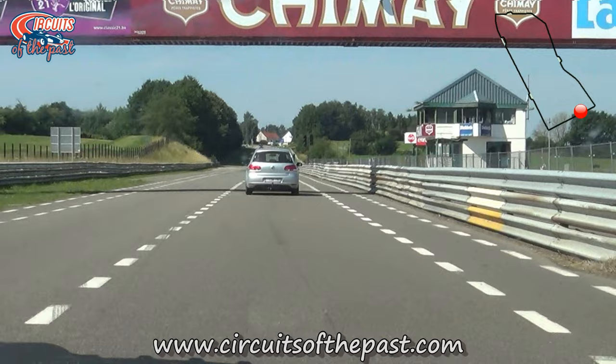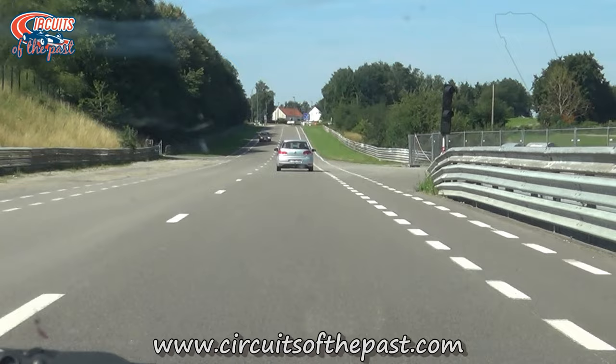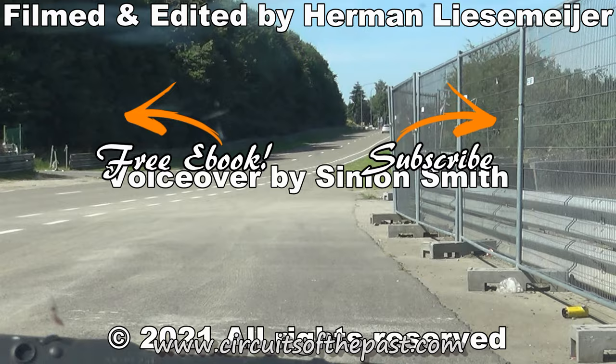If you want to know more about the history of the Chimay street circuit, I recommend reading the article about it on the website at www.circuitsofthepast.com. There you can also download a free e-book about seven abandoned racetracks that you can visit legally. Thank you very much for watching and don't forget to subscribe and hit that notification bell so that you don't miss our next video from another circuit of the past.